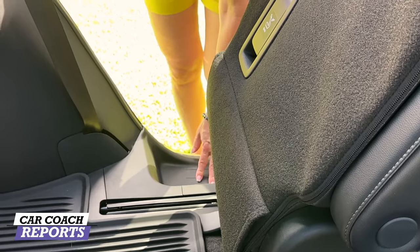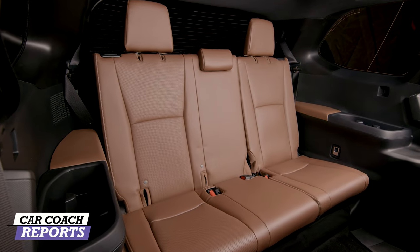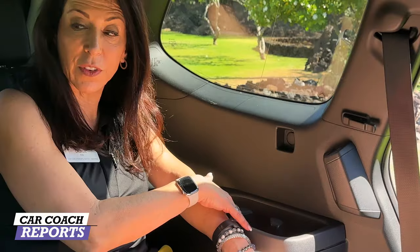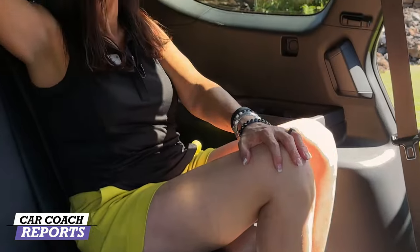Getting into the third row can be a challenge on a lot of three-row SUVs, so Toyota added a step to make it easier for kids. There's a step designed to put your foot on and a grip to grab, making it really easy to get in. There is more legroom and more headroom — this third row was designed for adults. At five-eight I have a charge port and cup holders. There are additional LATCH anchors, plus you can use the belt for a fourth child safety seat. There's a vent and lights back here too.